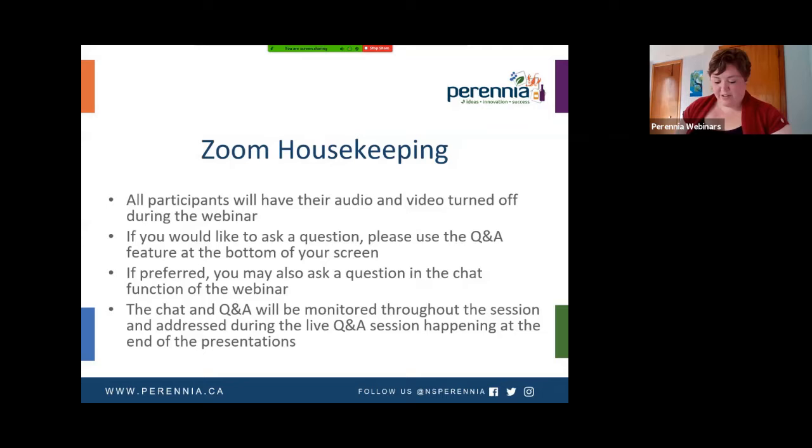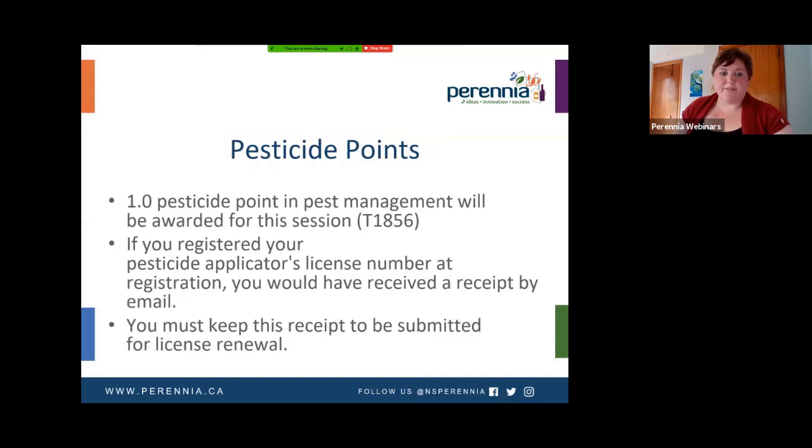We do have some videos to play, and just the way it works with the technology, they might be a little bit jumpy at the beginning, but they should smooth out. We are offering pesticide points today — one pesticide point in pest management is awarded for this session. You should have registered your pesticide applicator's license at registration and received a receipt as an email. Please keep this and submit it when you submit for renewal.